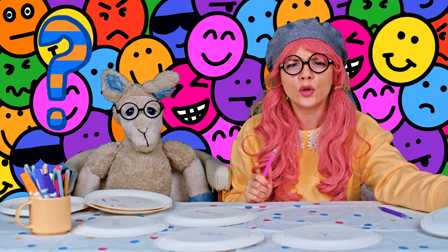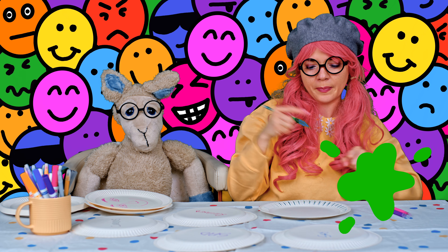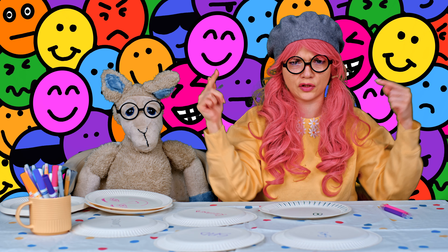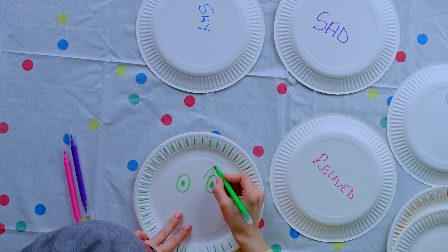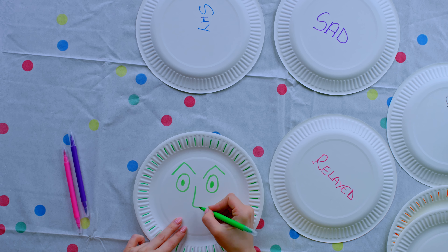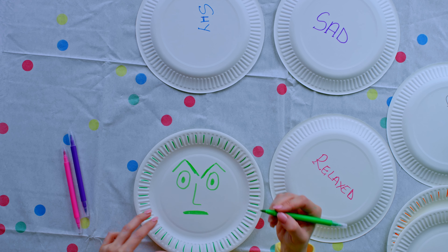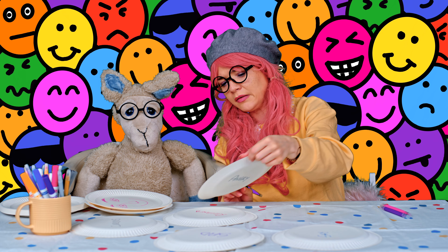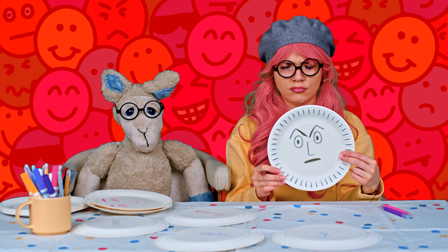Let's draw an angry face. How do we look when we're angry? We look like this — I'm so angry now! Eyebrows like this. I will choose another color — I will choose green. Eyebrows are very important when you draw an angry face, they're like this. Look! This is an angry face. What do you think, Gigi? Is this the right way to draw an angry face? I think so!